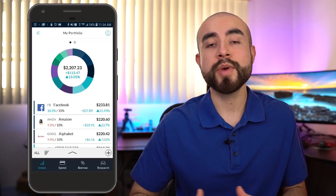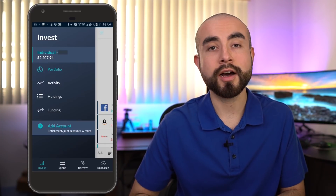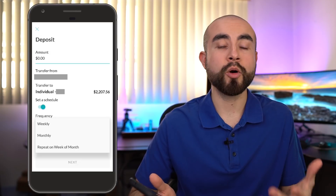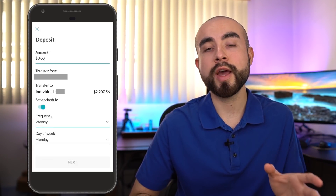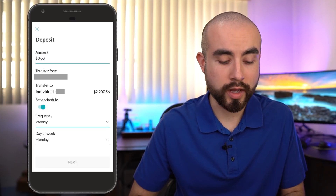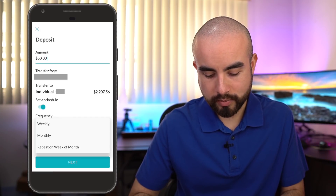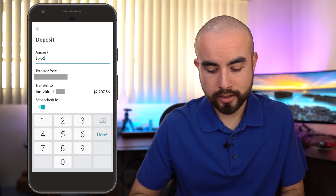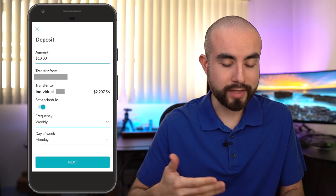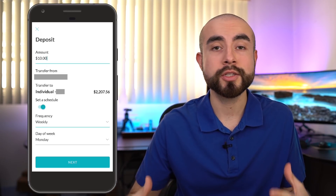Another way the M1 Finance app helps you automate your investing is through setting up automatic recurring deposits. Open up the side menu, click on funding, then click on deposit and set a schedule. You can choose to invest on a weekly or monthly basis, any amount that is comfortable for you. This is a great way to set up a positive recurring habit of investing, because with time and consistency, that is how you grow wealth.